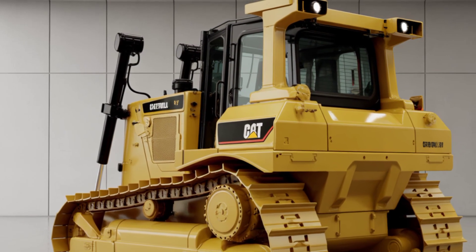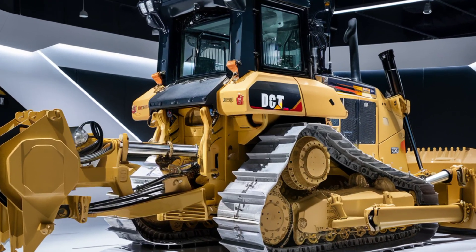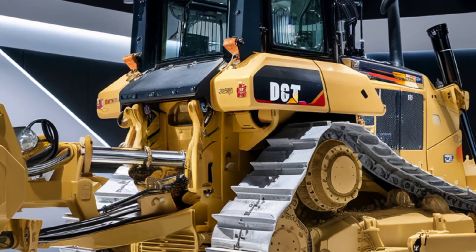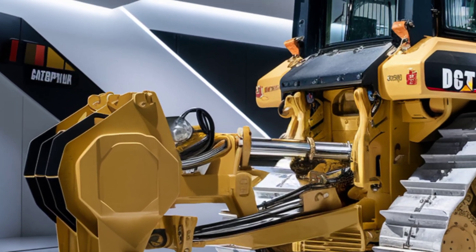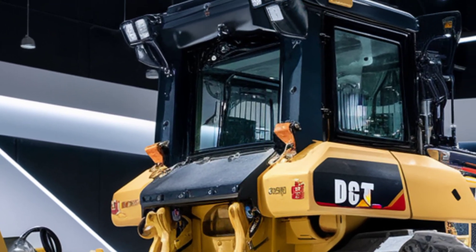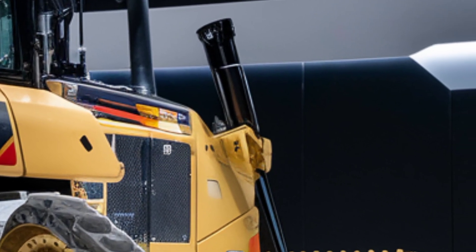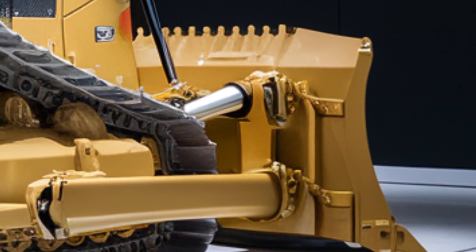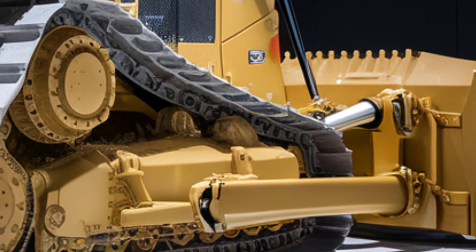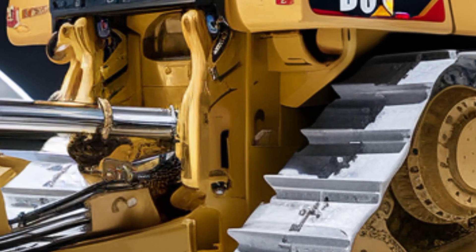Fuel efficiency has been significantly improved thanks to an upgraded aftertreatment system and idle control technology. The D13 also features Caterpillar's latest Grade Assist technology, which uses GPS and on-board sensors to deliver automatic blade movements, increasing productivity and reducing operator fatigue. Whether you're working on fine grading or deep pushing, this machine adapts intelligently to the task.